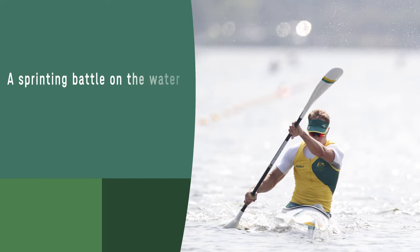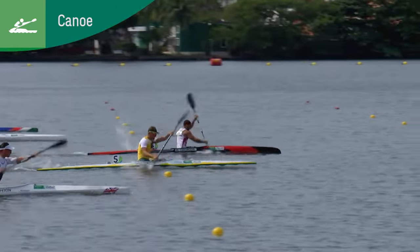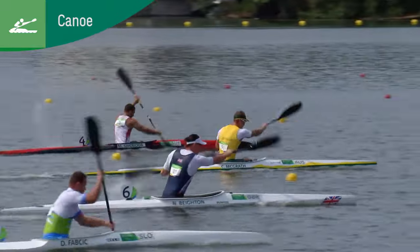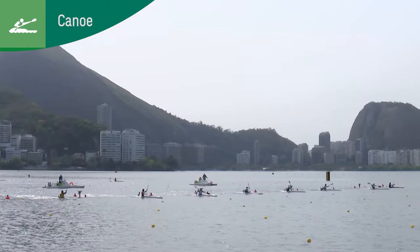A sprinting battle on the water — canoe. Handling the paddle with an intensely honed upper body, this short distance battle involves maintaining balance while proceeding across the water. Incredible speed, flying toward victory.